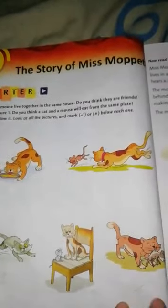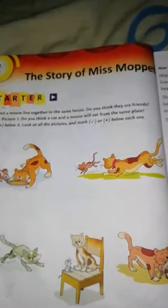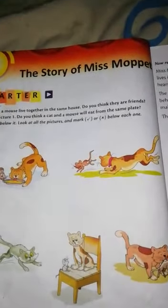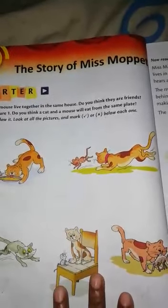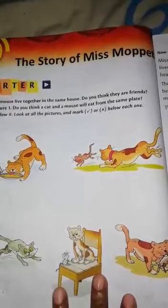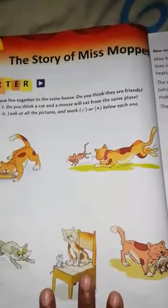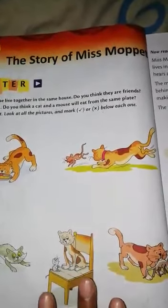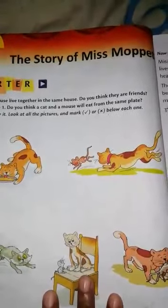Good morning. Welcome back to our class. Today we are going to read the story of Miss Morpid. You have to read this story only to improve your reading skills. We don't have to do any exercises from this chapter — you have to only read this chapter to improve your reading skills. So let's start to read our chapter.